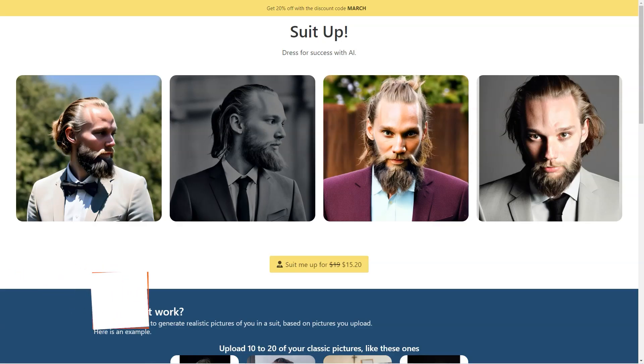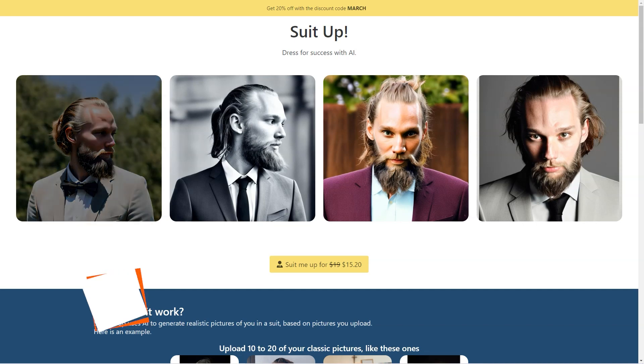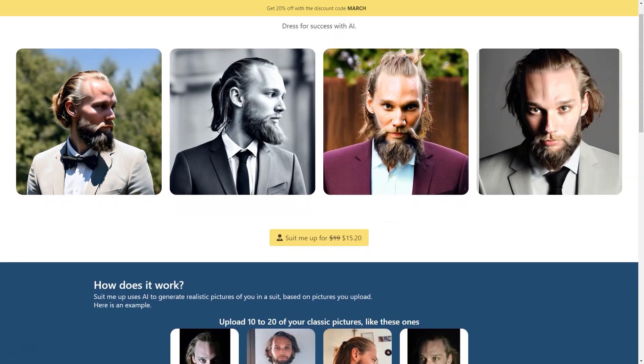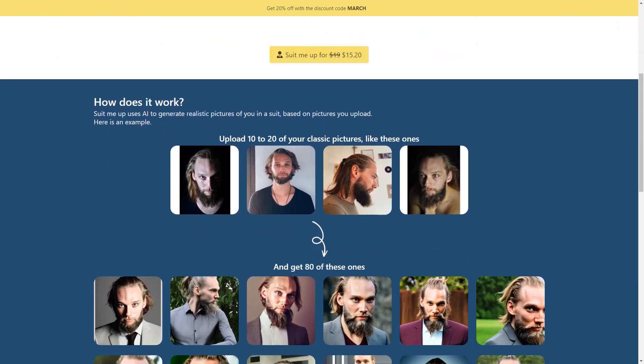If you're tired of trying on endless suits in the store and want to see how you'd look without the hassle, Suit Me Up has got you covered. It's an AI-based tool that uses machine learning algorithms to create ultra-realistic pictures of you wearing a suit, and you don't even have to leave your house! Just upload 10 to 20 classic photos of yourself in PNG or JPG format and let the AI work its magic.